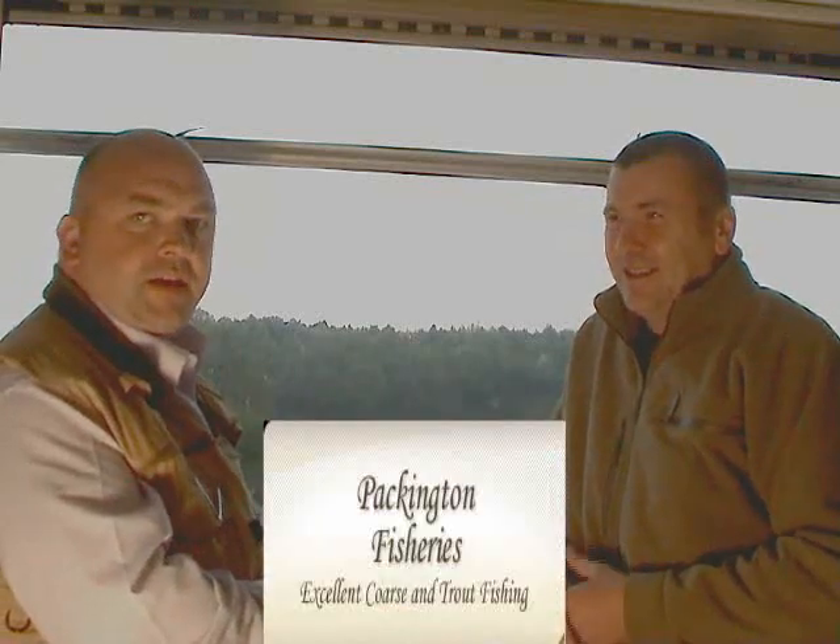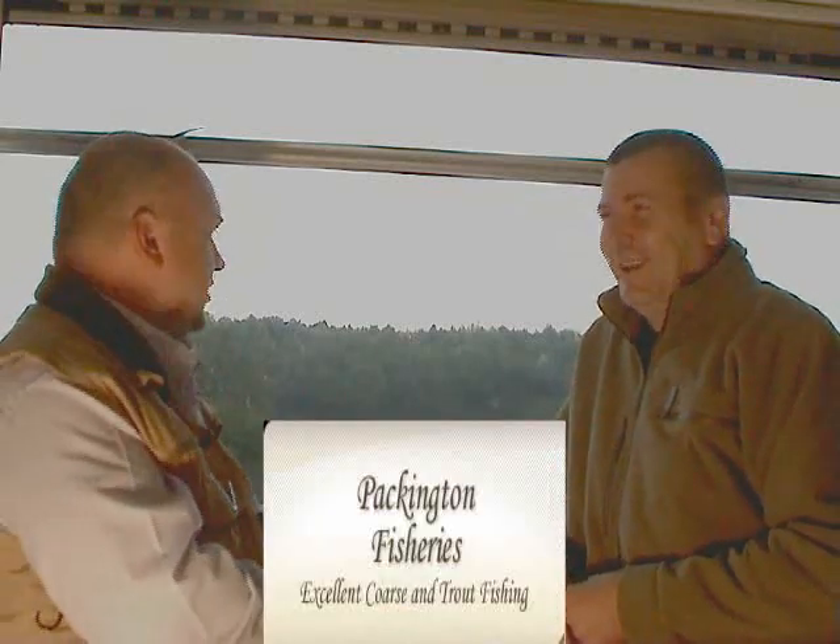Packington is set amongst a superb landscape. We're surrounded by a championship golf course, and it's just a fabulous place to fish — really nice scenery and plenty of wildlife to see as well. They don't have speed bumps in Packington; they have geese that police the speed!